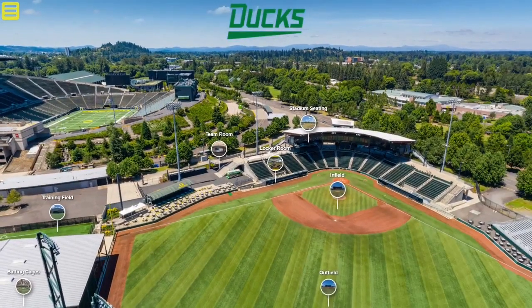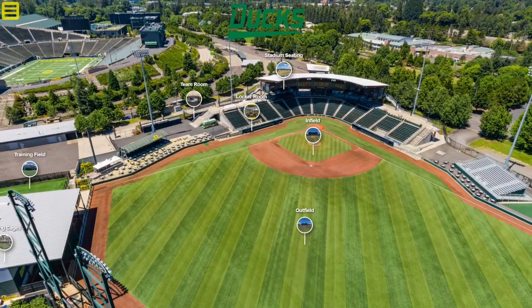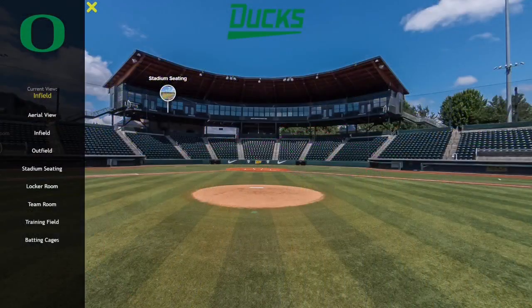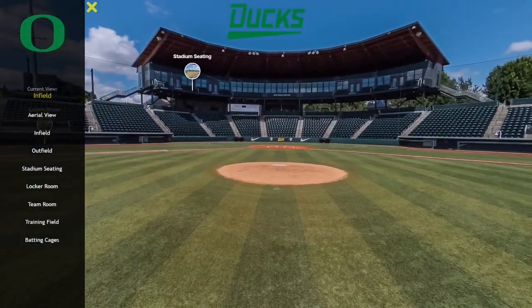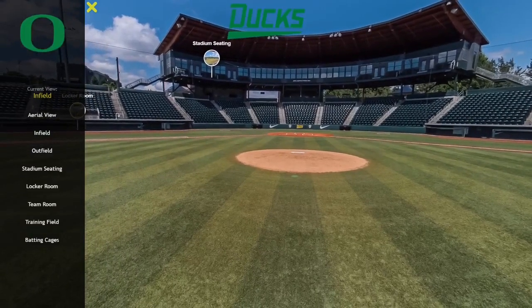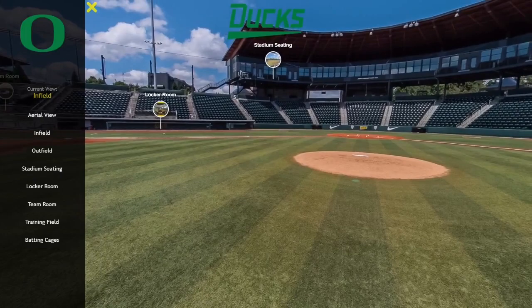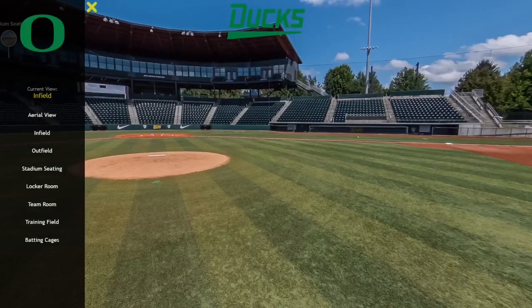Let's go into the infield. PK Park gets its name from Pat Kilkenny, he's a former Oregon Athletic Director — makes sense. It has a capacity for 4,000 people. It's a beautiful little stadium.